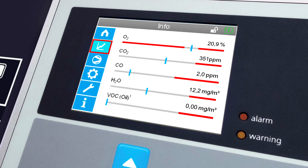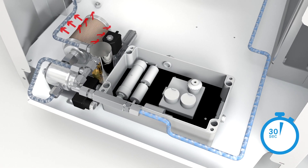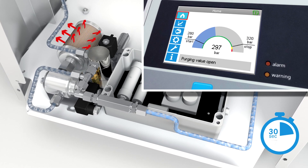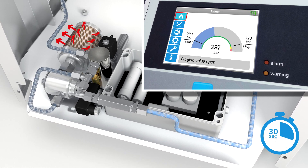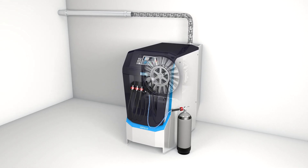If the values are exceeded in the short term, a purge valve discharges the contaminated air and the system remains in operation. However, if the contamination continues, the compressor switches off automatically.